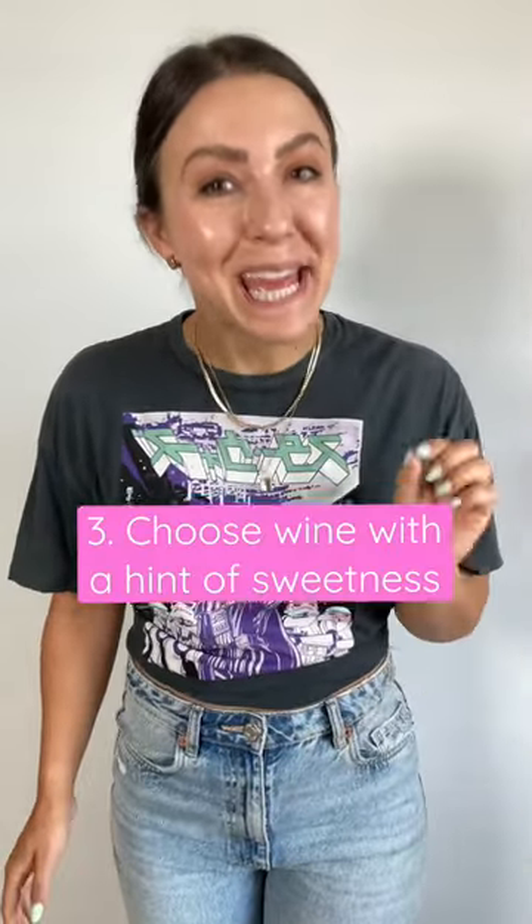Finally, choose a wine with a hint of sweetness to cut through that spice. The more intense the spice, the sweeter the wine can be.